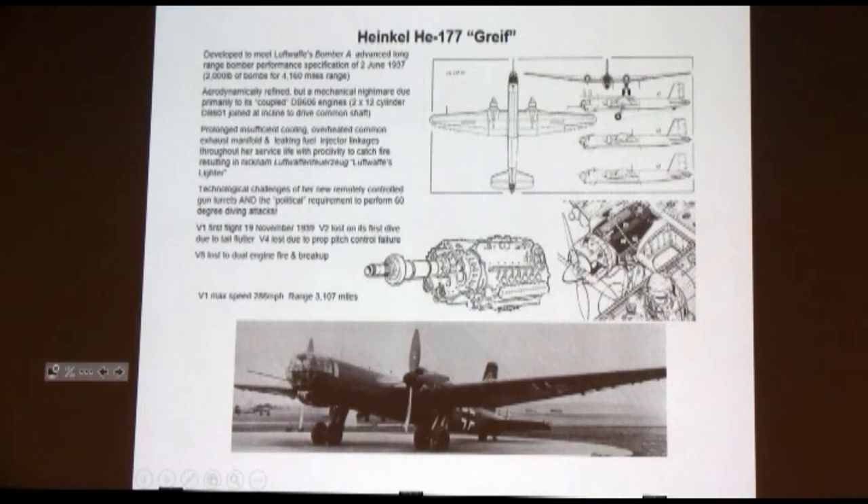Well, Heinkel took a different view. What they did is they took two of the engines and glued them together in a V. And they had nothing but problems with them from the get-go. It was very aerodynamically refined, a good performer — 286 miles an hour for 3,000 miles. It had some good legs and some good speed early in the war. But the problem was it didn't have the technical solutions they needed to work the problems with this engine out early.